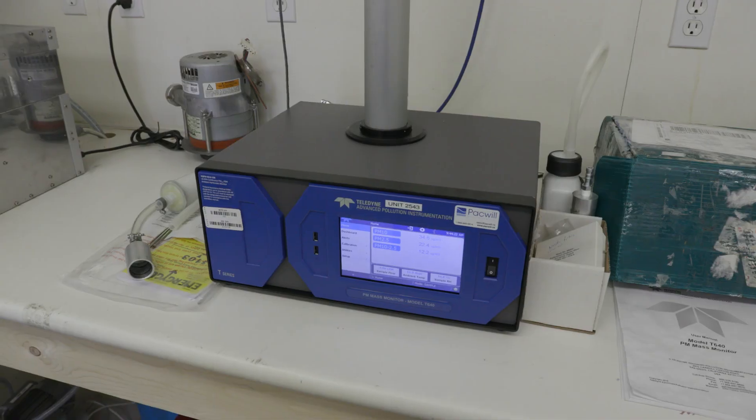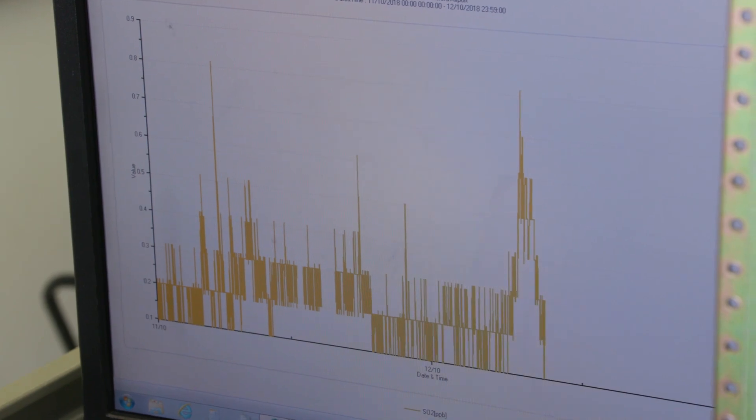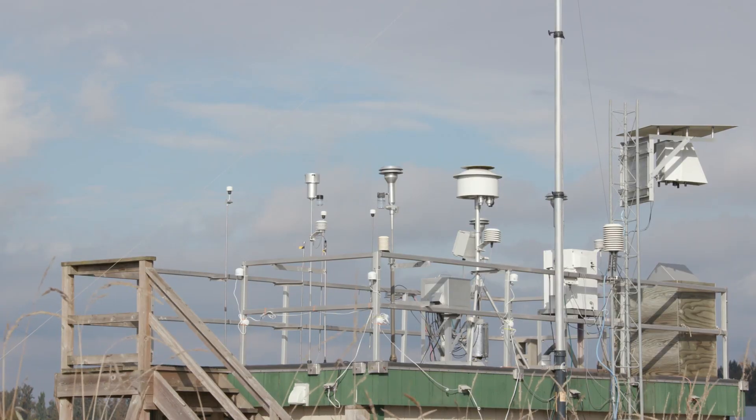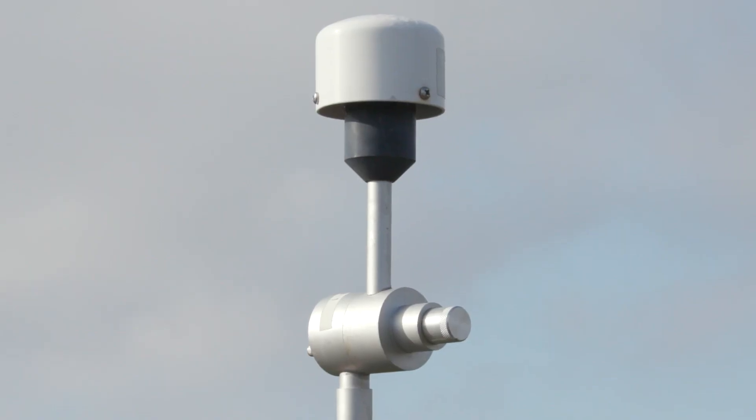We're also measuring particles — the very small particles in the air. To better interpret those samples, stations like this one in Abbotsford also record weather information like wind speed and direction, temperature and humidity.